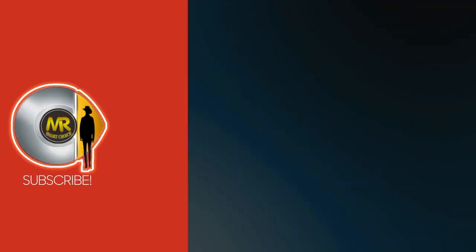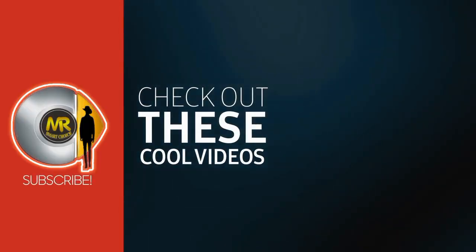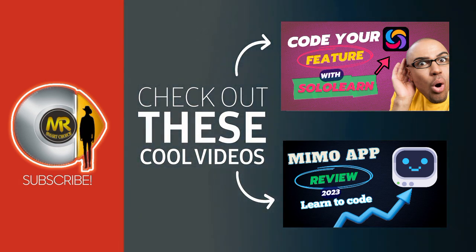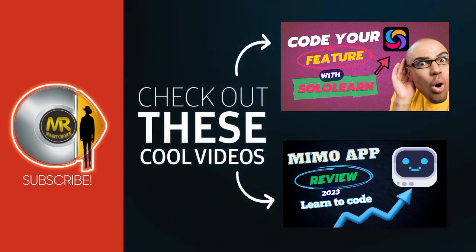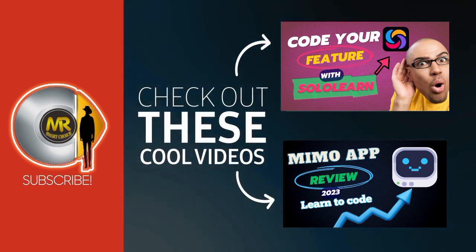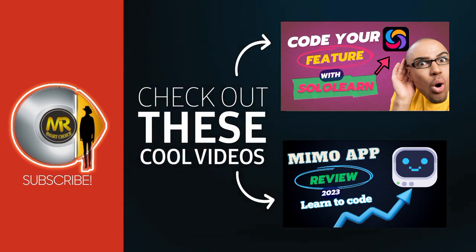If you are ready to level up your coding skills, don't forget to like and subscribe for more tech insights and coding tutorials. Happy coding with Programming Hero! I have a lot of videos like this, so be sure to check them out. In the next video, we are going to talk about Inkyo and also Encode, the best code editors.